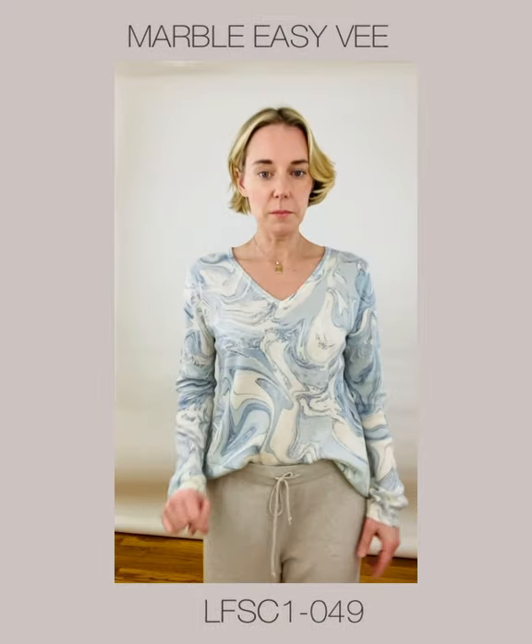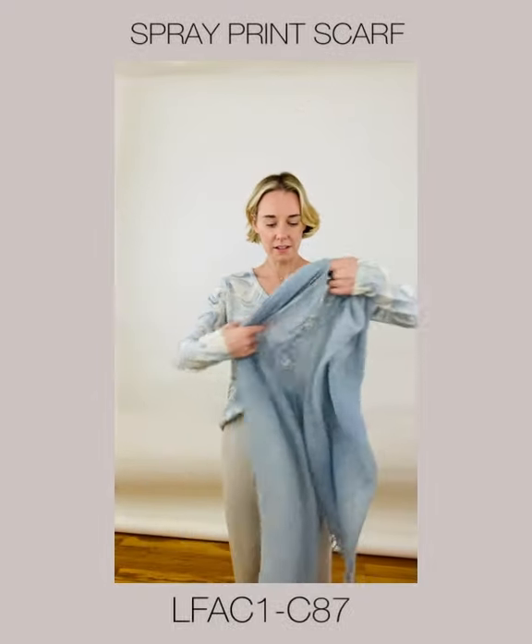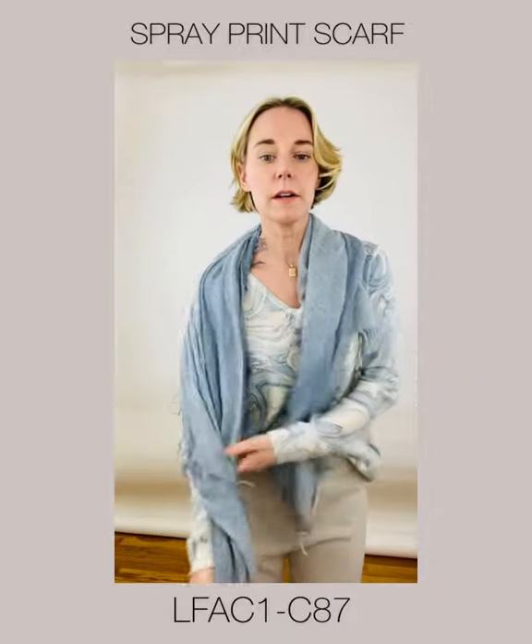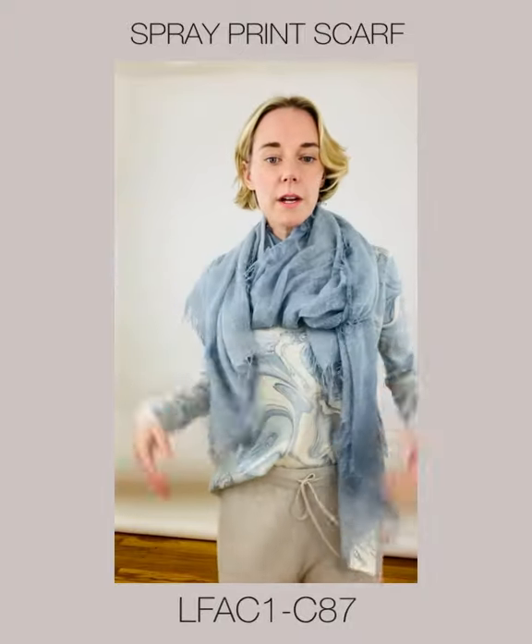I'm going to pair it with my favorite spray cigar to complete the look. This is Harbor. Maybe I'll wear it open, or maybe I'll even put it around.